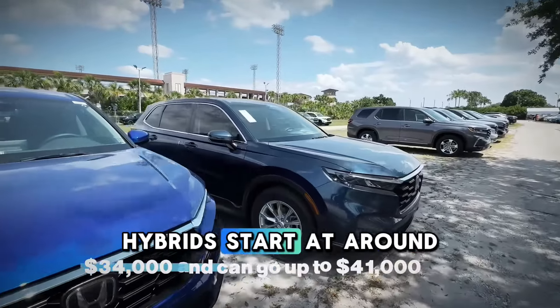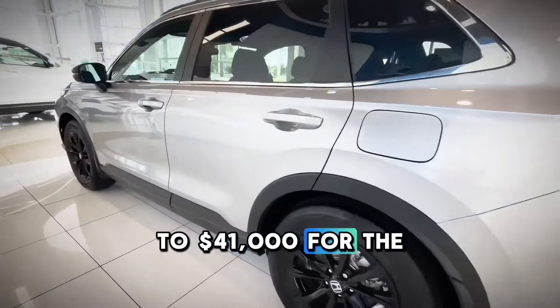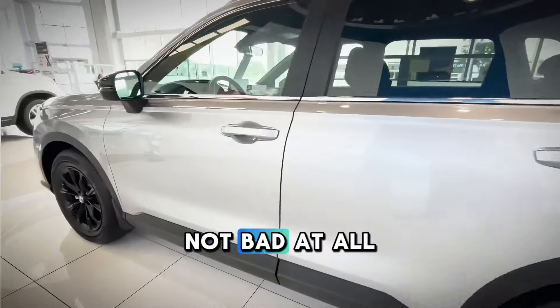Prices for the CR-V Hybrid start at around $34,000 and can go up to $41,000 for the Sport Touring hybrid model. Not bad at all, if you ask me.